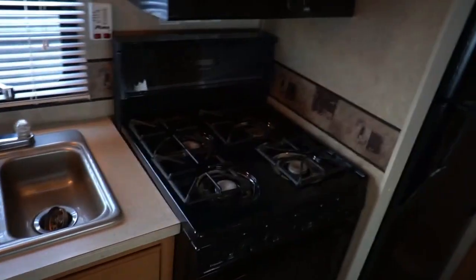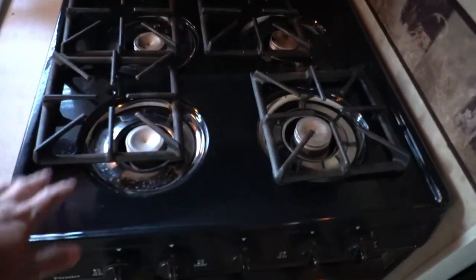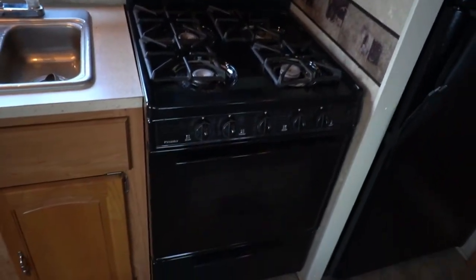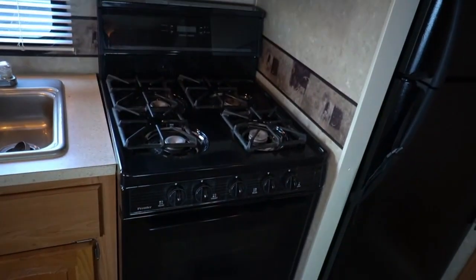It's got some nice features that really say long-term use. You've got the four-burner stovetop and a bigger oven. This isn't a residential stove, but it's a lot bigger than what you find in a standard RV. The stovetop and oven are gas.